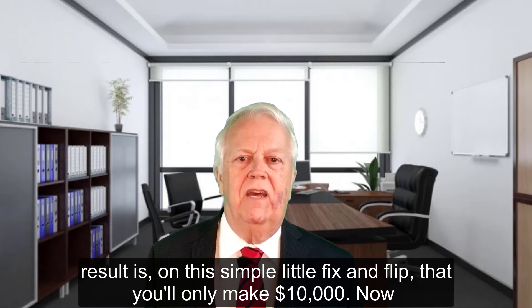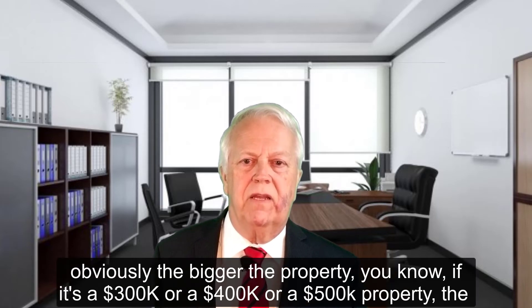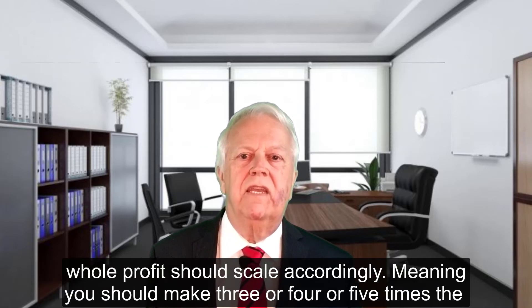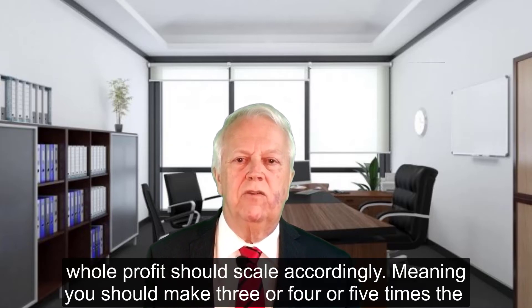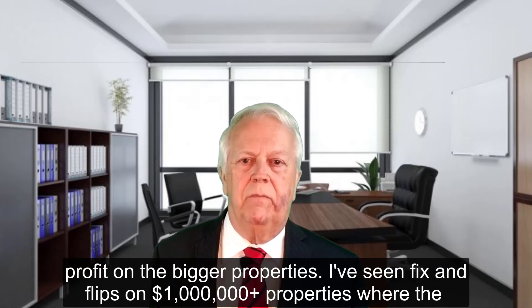So you sell it for $90,000, and the end result is on a simple little fix and flip like that you'll only make $10,000. Now obviously the bigger the property — if it's a $300K, $400K, or $500K property — the whole profit should scale accordingly, meaning you should make three, four, or five times the profit on the bigger properties.